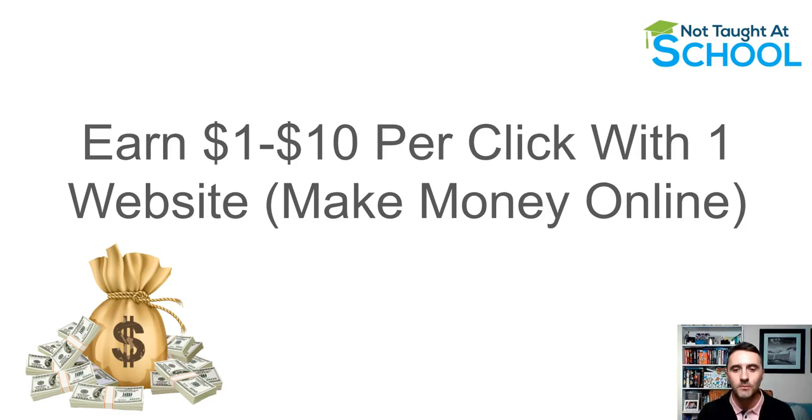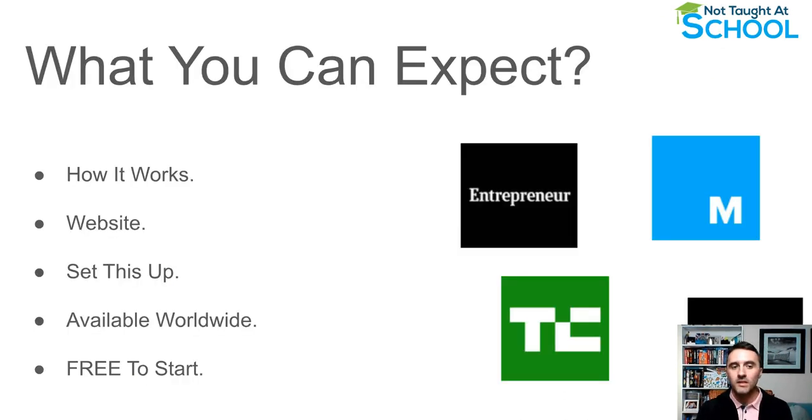Today I'm going to share how you can earn between $1 and $10 per click using just one website. I'll show you exactly how this works, go over the website, and set everything up. This is available worldwide, it's free to start, you do not need any skills or experience. The company and website we're looking at today have been around since 2010 and have been featured in Entrepreneur Magazine, TechCrunch, Ink, Mashable, and many more media outlets.